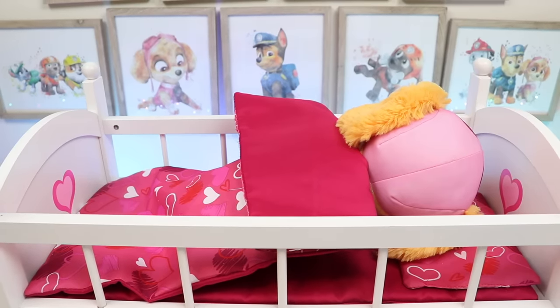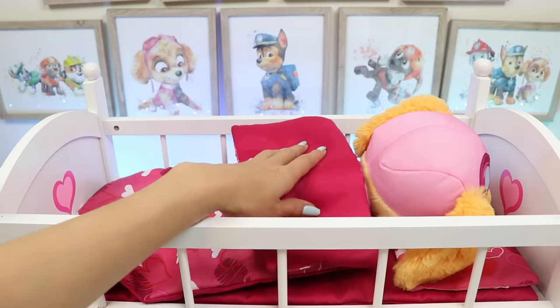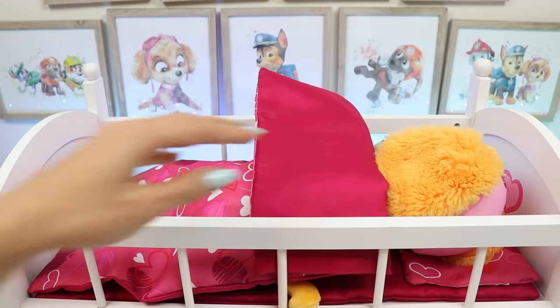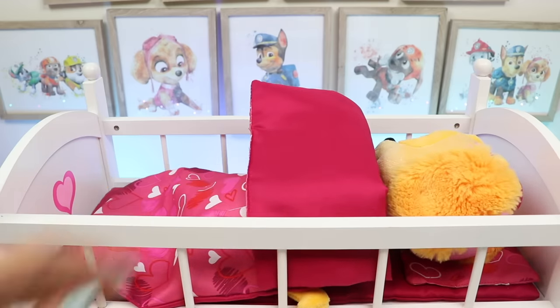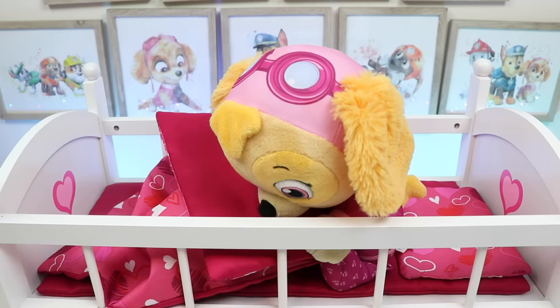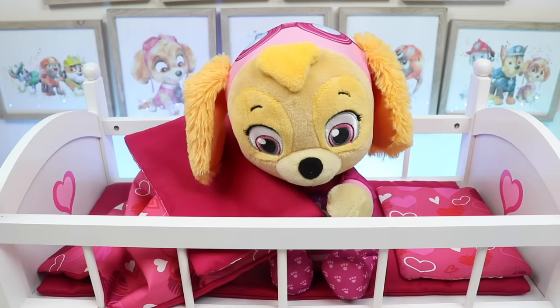Good morning Skye! It's time to wake up! Wakey wakey, you have to get ready for school! Hi, Skye's sleepy! Let's go Skye, you don't want to be late for school! Today's show and tell, remember? Okay, okay. Skye ups, Skye ups!